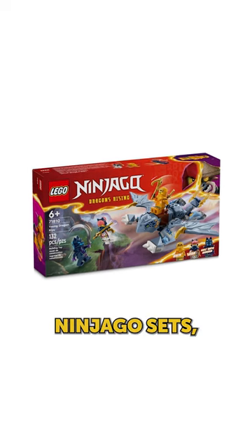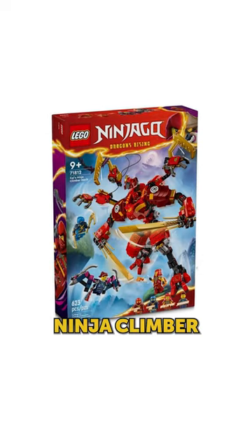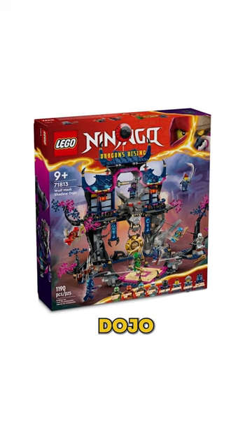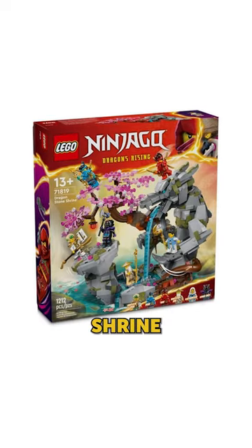Also, we're getting a ton of new Ninjago sets: Young Dragon Ryu, Aaron's Ninja Off-Road Buggy Car, Kai's Ninja Climber Mech, Wolfmask Shadow Dojo, Kai's Source Dragon Battle, Lloyd's Elemental Power Mech, and Dragonstone Shrine.